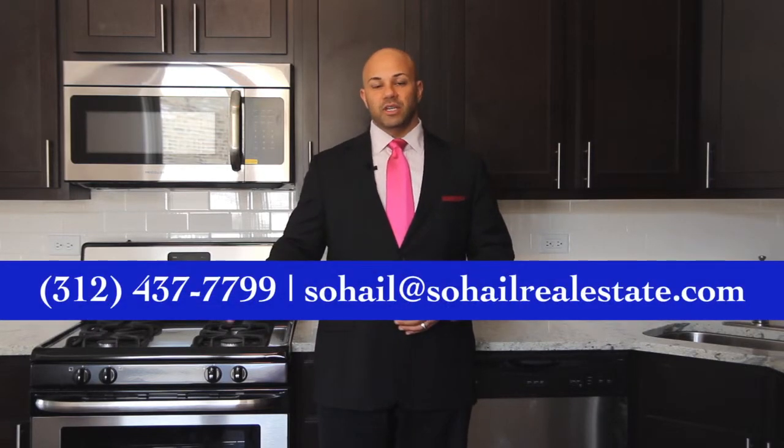It's kitty-corner from Senn High School. You can also check out elmdaleglenn.com for more information about this building, or if you want to set up a private tour with myself or someone from my team. My contact information is on the screen, so please reach out to me. If you know anybody who's looking for a wonderful apartment for rent, please pass this video on to them. Remember — new construction, beautiful luxury units, and we have 10 units available. Thank you so much and I look forward to seeing you on my next video.